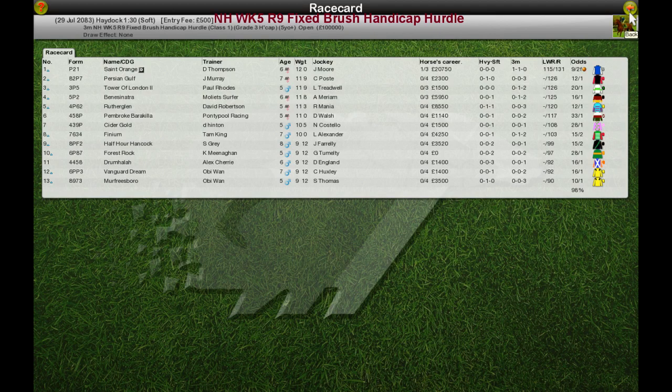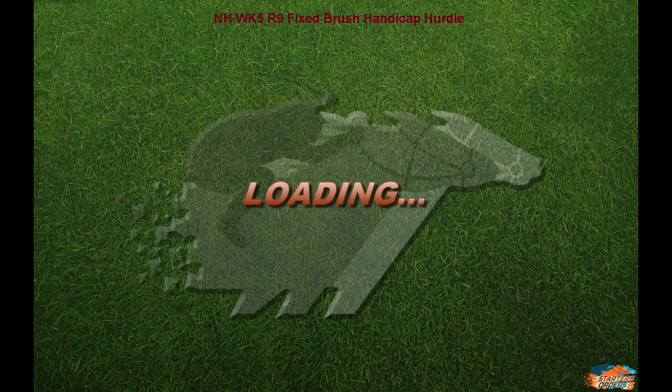Fixed Brush Handicap Hurdle is next in from Haydock. This is a three mile Handicap Hurdle, Grade 3 I believe.